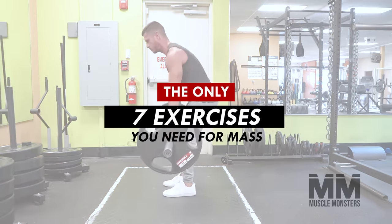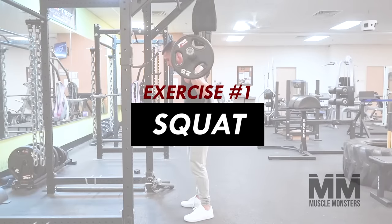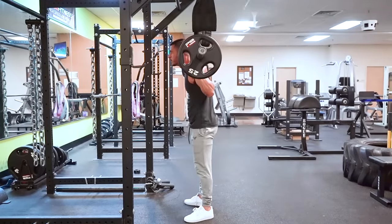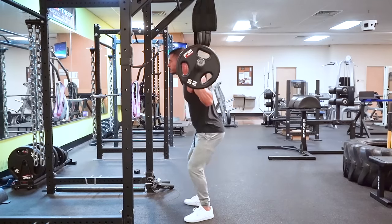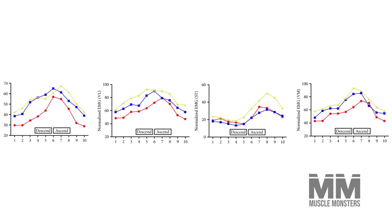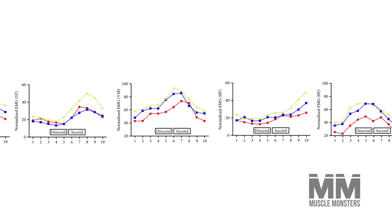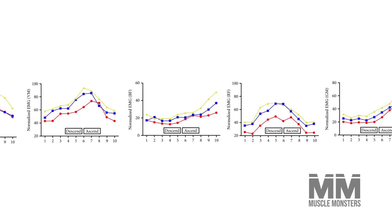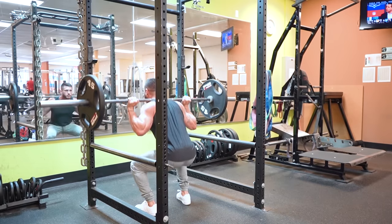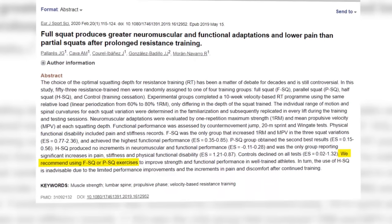Exercise number one: squat. They say the squat is the king of lower body exercises, and it's difficult to argue with that. Squats elicit extremely high muscle activity in all of our main lower body muscles — from the glutes and quads to the hamstrings and even calves. The problem is 90% of gym goers fail to squat low enough to maximize leg growth.